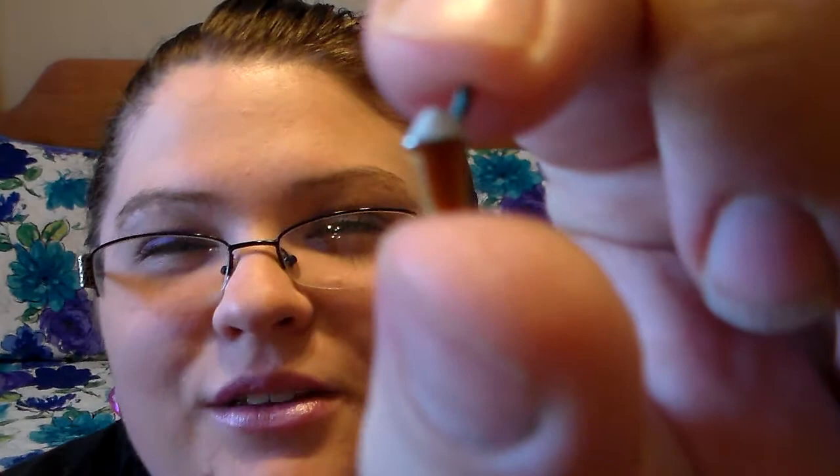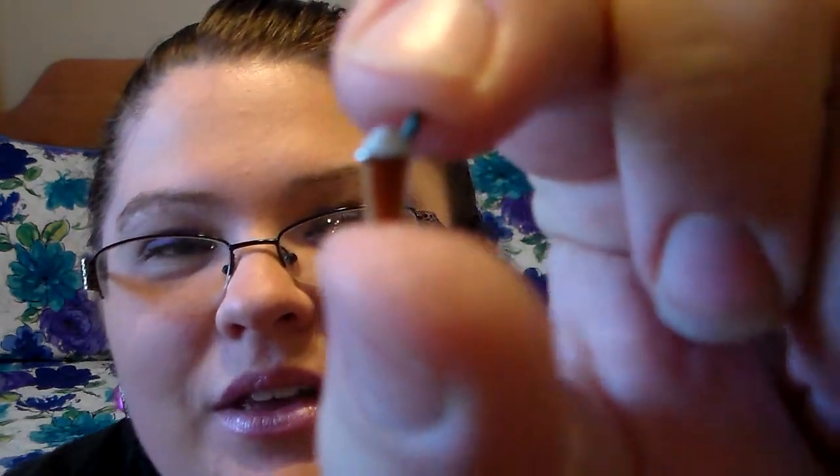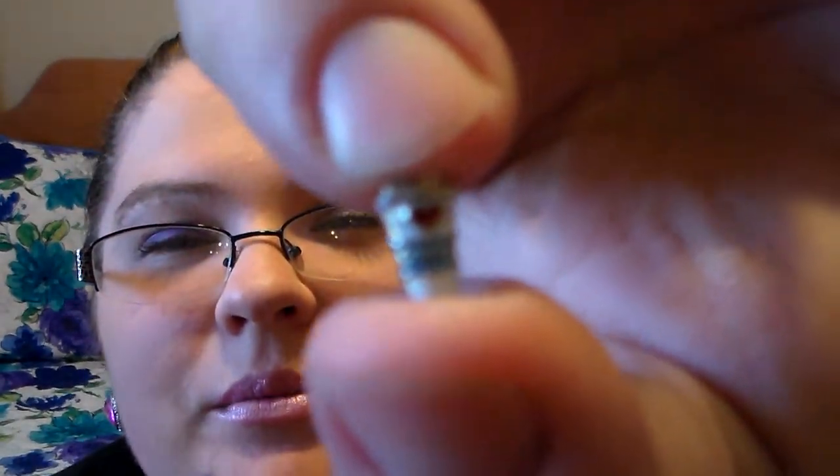I also got a Frappuccino charm — it's a Starbucks Frappuccino. It doesn't have Starbucks on it, but you can tell what it is, and it's so cute. And since I also enjoy hot coffee, I got a little coffee charm that says 'I heart coffee.' It's a cute little coffee cup — I just thought that was cute.